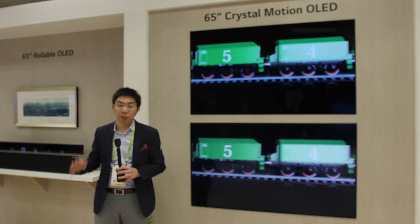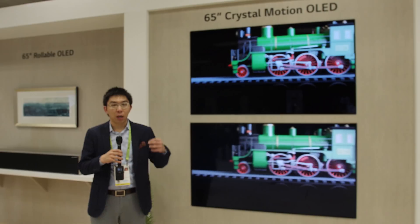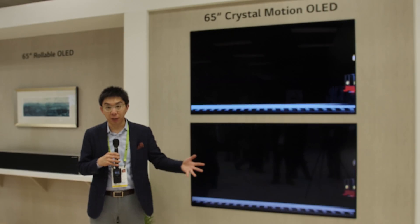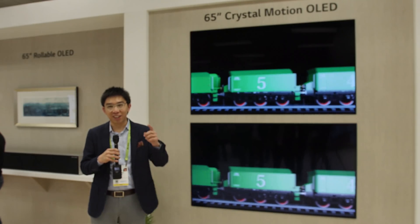There are many products to get excited about, with the most exciting being the 65-inch rollable OLED television. If you found this video useful, please click the like button and subscribe to the HDTV Test YouTube channel for more videos like this. Thank you for watching and I'll see you in the next video.